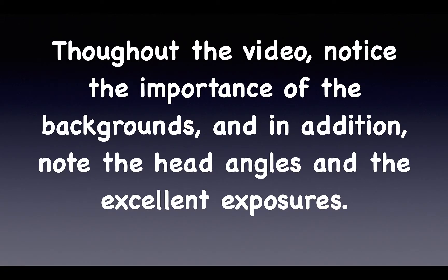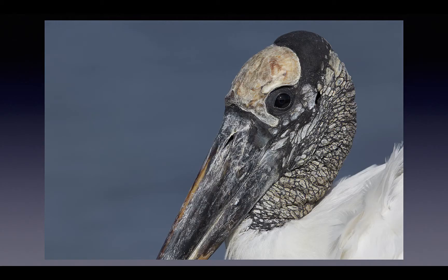In the preceding pictures and in the ones that follow, notice the importance of the backgrounds — note the head angles and the excellent exposures. We can teach you all of that on any IPT. This woodstork image encapsulates all of the above: a perfect exposure with detail in the bright whites, a beautiful clean background, and a nice head turn about two or three degrees toward us.